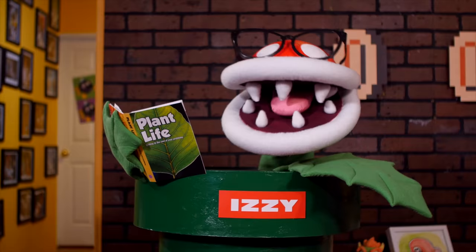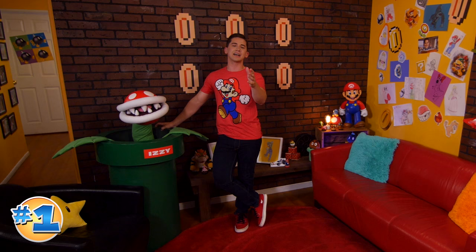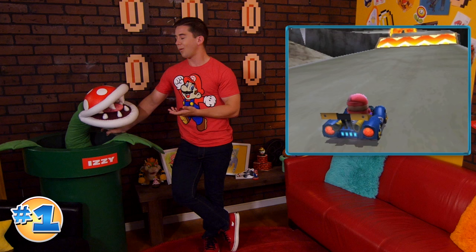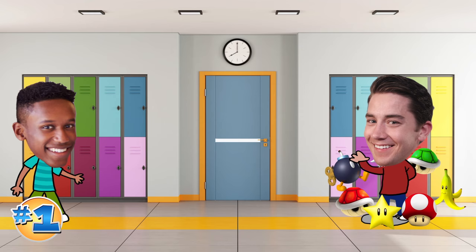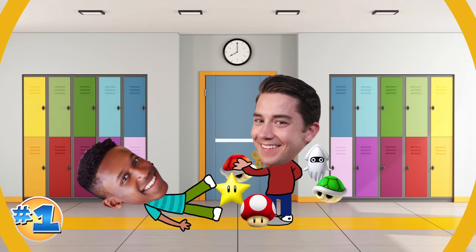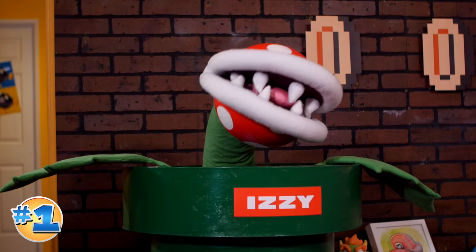Everyone knows being quiet in the library is rule number one. And our number one Mario Kart 7 item to help get you to class on time is the lucky seven. Why have one item when you can have seven? That way you have one for every occasion. Your buddy Todd getting in your way — banana. Gym class teacher dropped a bunch of baseballs down the hallway — superstar. Your principal wants to get your autograph because you're so awesome — blooper. That last one actually happened to me.